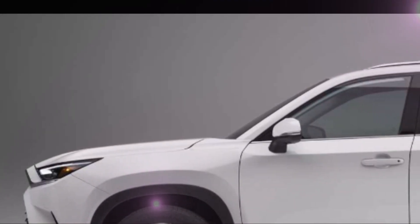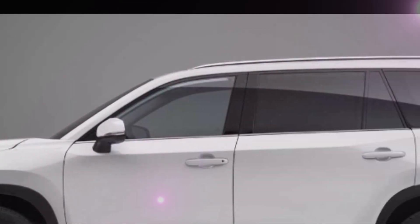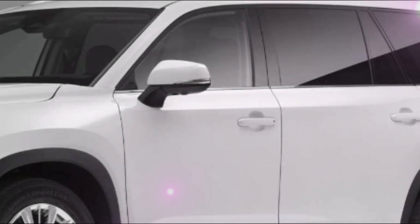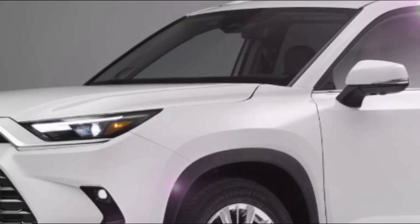Just a few months ago, Toyota unveiled their latest SUV, the Grand Highlander, and it certainly made heads turn. But what about its sister model from the prestigious Lexus brand?